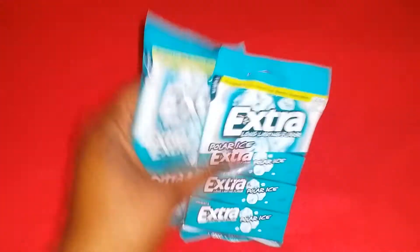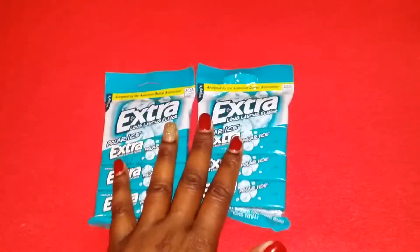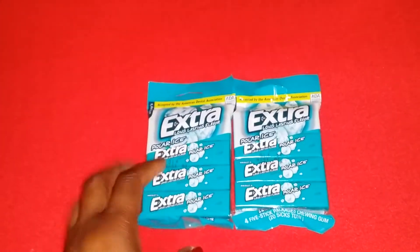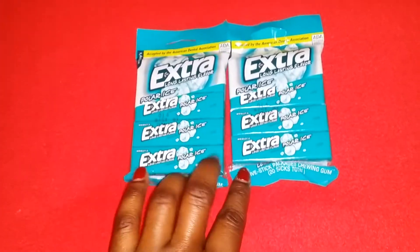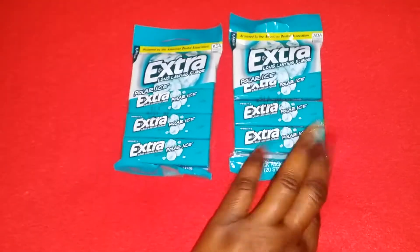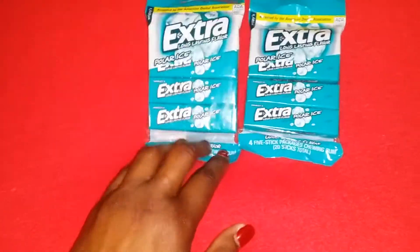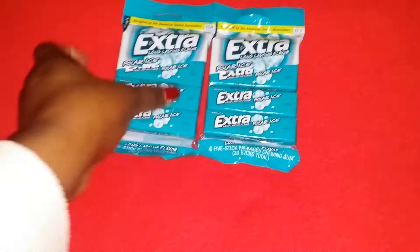I got three packs of Extra gum — this is my favorite gum. I chew gum constantly 24/7, everywhere I go — work, home, all the time. I love to pop it; I am a gum popper. I know that irritates some people, but I love it. This is my favorite, Polar Ice, so I always get some of those.